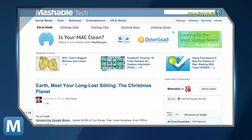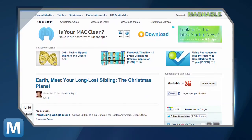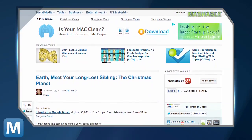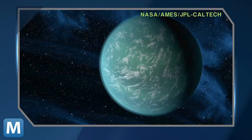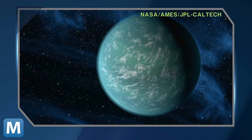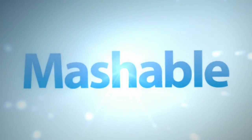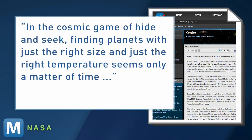The discoveries follow news of another Earth-like planet. As Mashable reported earlier this month, NASA revealed Kepler-22b, which is in what astronomers actually call the Goldilocks zone — not too hot, not too cold, just right for life. But it's two times Earth's size, and scientists don't yet know what the surface is like. As Kepler's team leader puts it, in the cosmic game of hide-and-seek, finding planets with just the right size and just the right temperature seems only a matter of time.